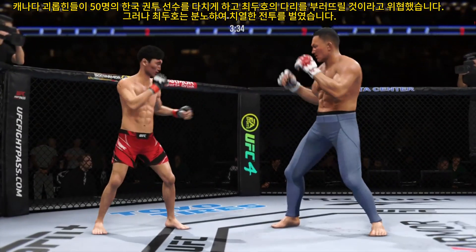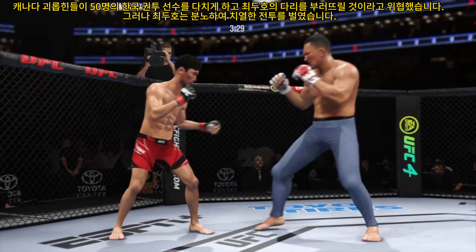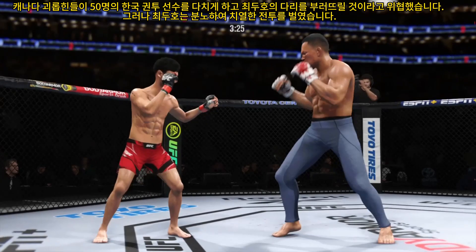He lands a stiff punch — nice connection. He's taking advantage of what is an obvious edge in reach. It's such a fast leg kick. Connects with a right. Nice kick right there.